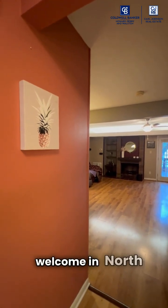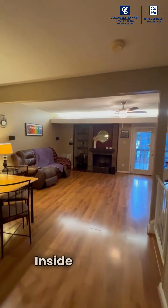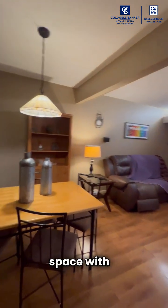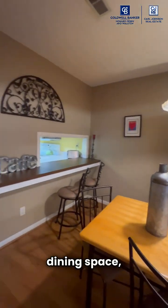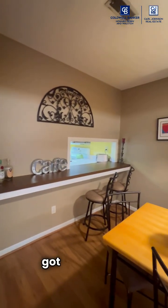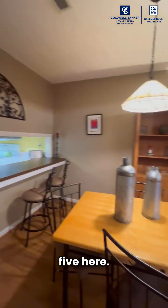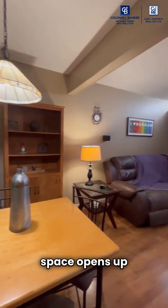Nothing says welcome in North Carolina like a pineapple. Welcome inside. This open space has a dining space, eating space, and a bar. We've got a great place for stools — you can probably line up about five here. And then this space opens up to the living room.